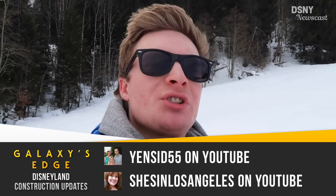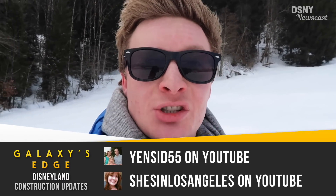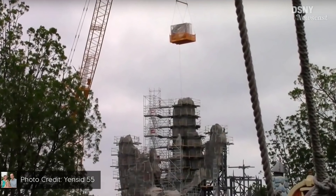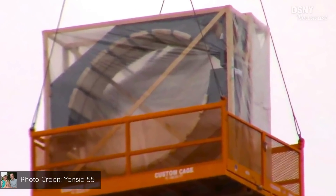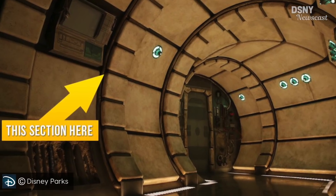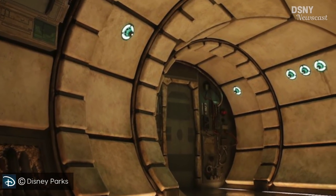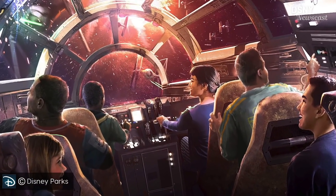Over at Disneyland's version of Star Wars Galaxy's Edge, Yen Sid 55 on YouTube — which is a great YouTube channel, I'll leave a link in the description box down below — and also She's in Los Angeles is another great YouTube channel, both links will be in the description box. Yen Sid 55 has captured this new piece of construction footage, which shows us the interior wall set pieces of the iconic Millennium Falcon corridor being lifted into Galaxy's Edge over Disneyland. If you're wondering where this fits within the attraction, it's going to be part of the queue area just before you turn the corner and enter your very own Millennium Falcon cockpit to begin your journey.